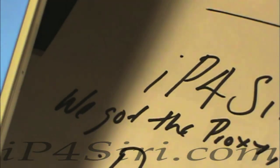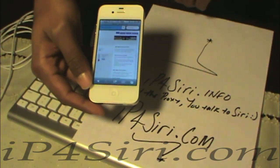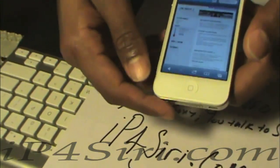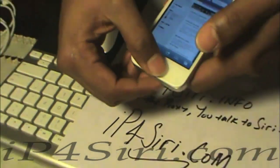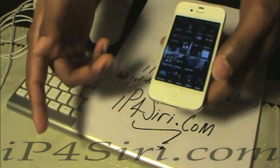ip4siri.info.com — loading fast, pretty good. $15 proxy. So check it out, talk to Siri. Bye bye.